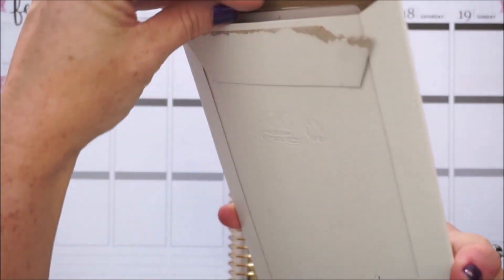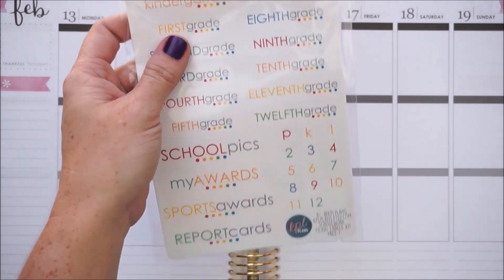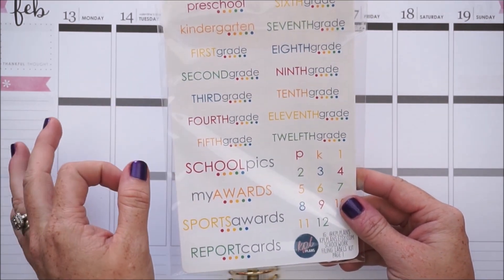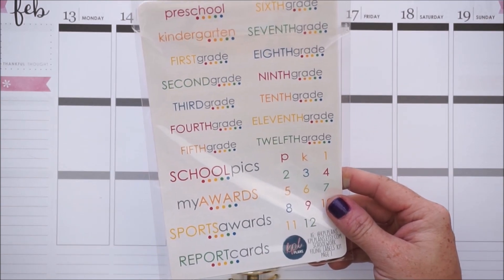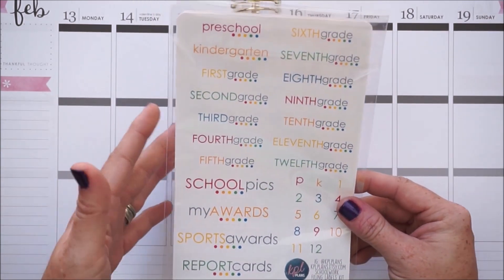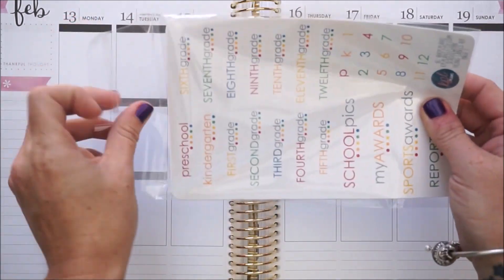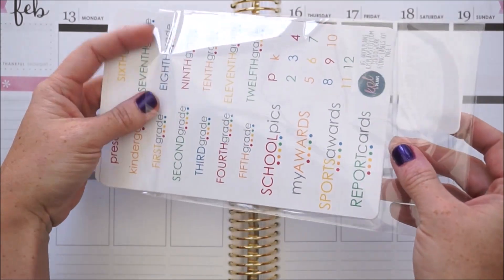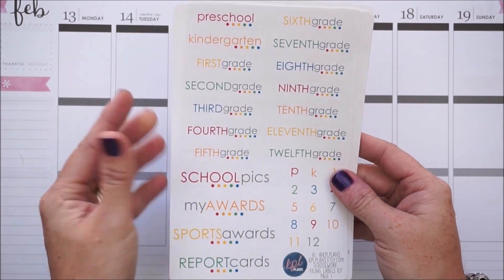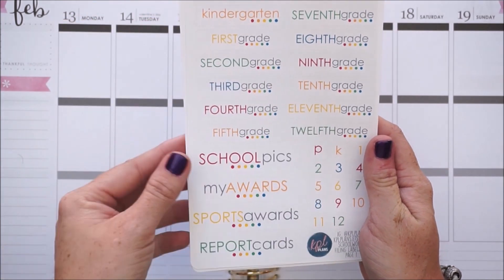Next I have KPL Plans, and I'm so excited about this order, especially this little package. If you follow Kami on her Facebook page or Instagram, you've probably seen this. It's an amazing solution to organizing kids' school projects, special homework assignments, and grades. On her Facebook page she has links to a file box and all the files she used to put it together. Basically she has all these labels for you to set up this box - every grade from preschool to 12th grade.